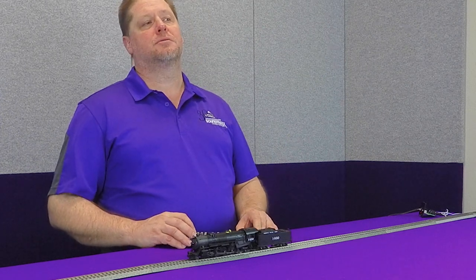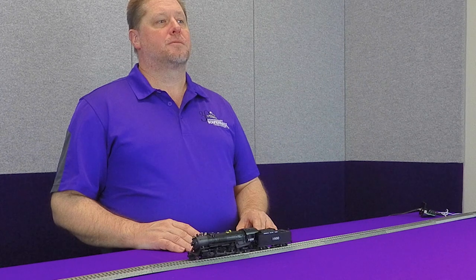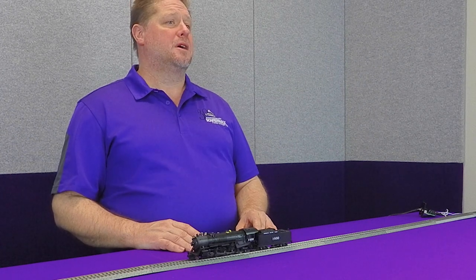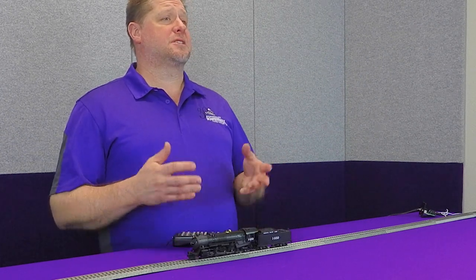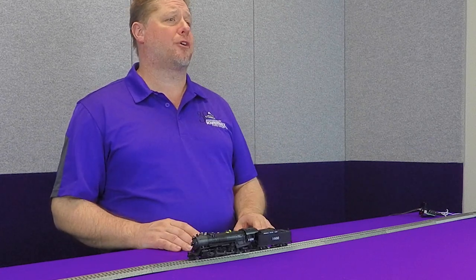So we go ahead and turn on F0, and you hear that dynamo spool up. Now, like all the different sounds in Soundtracks decoders, this is selectable. So you have several different dynamos to choose from.